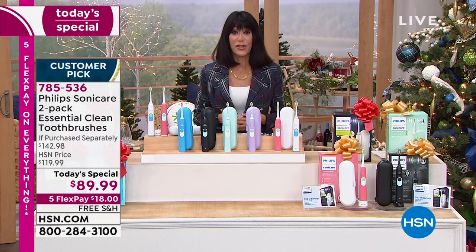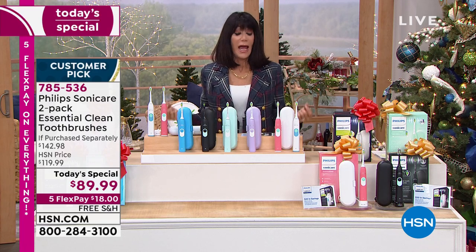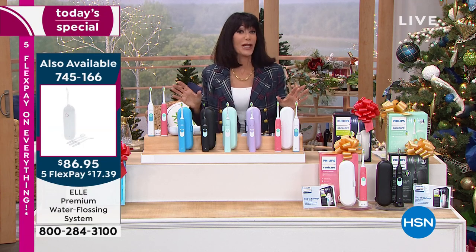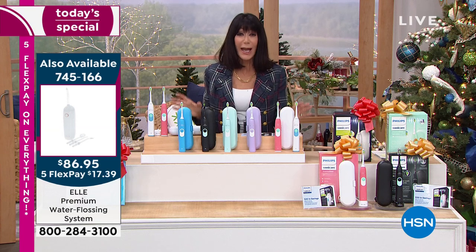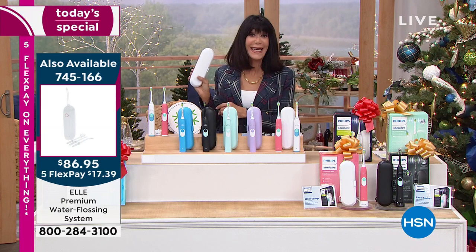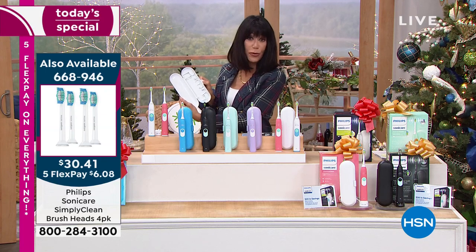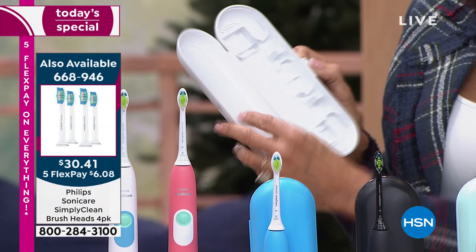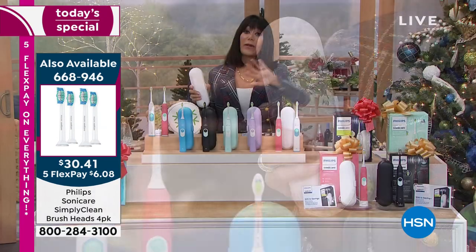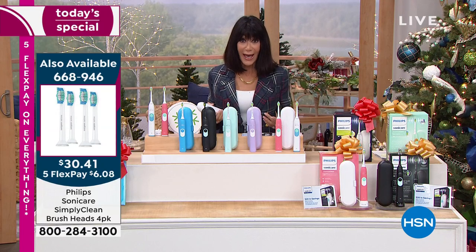This is the number one recommended item by your dentist and dental hygienist — it's all about getting a great sonic toothbrush. When I bought mine, I didn't even get a case. Getting the case you can take right along with you — you just slip the toothbrush inside, there's room for the charger as well. Take it with you, off you go. And the number on the left of the screen — 668-946 — is for the extra brush heads, of which you're getting four.